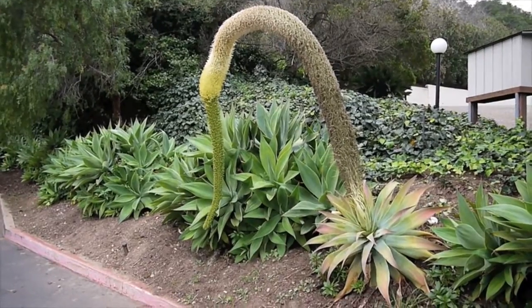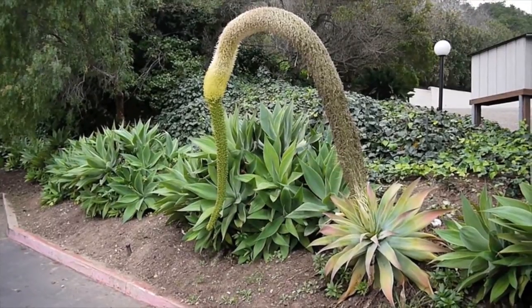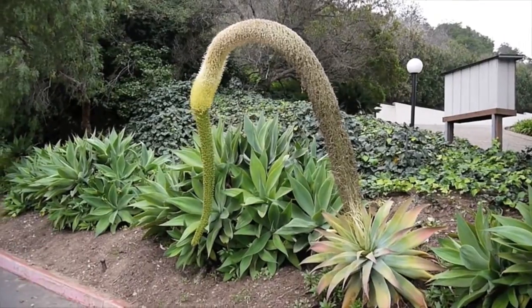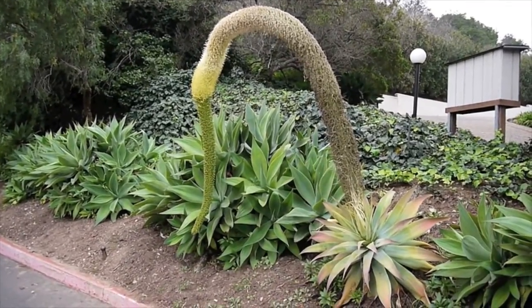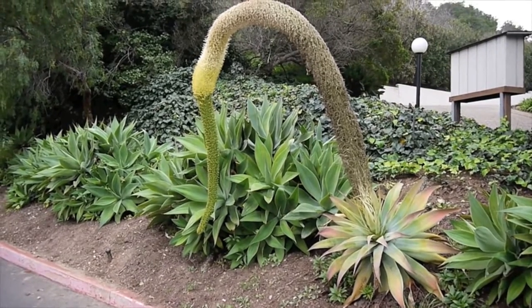Here is the huge flower stalk of the Agave attenuata, also known as foxtail agave — as you can see why it's called that, it looks like a foxtail. And if it looks like the plant is dying, it's because it is. After they flower, they die.